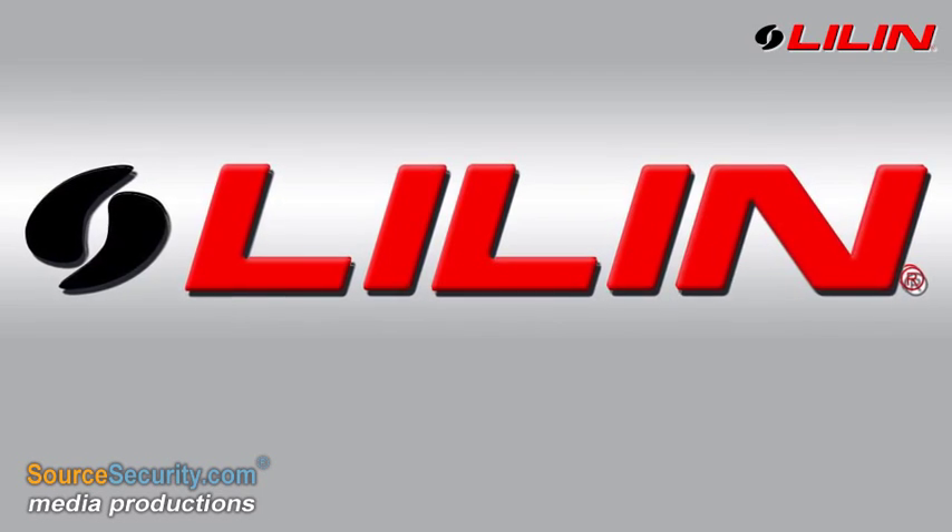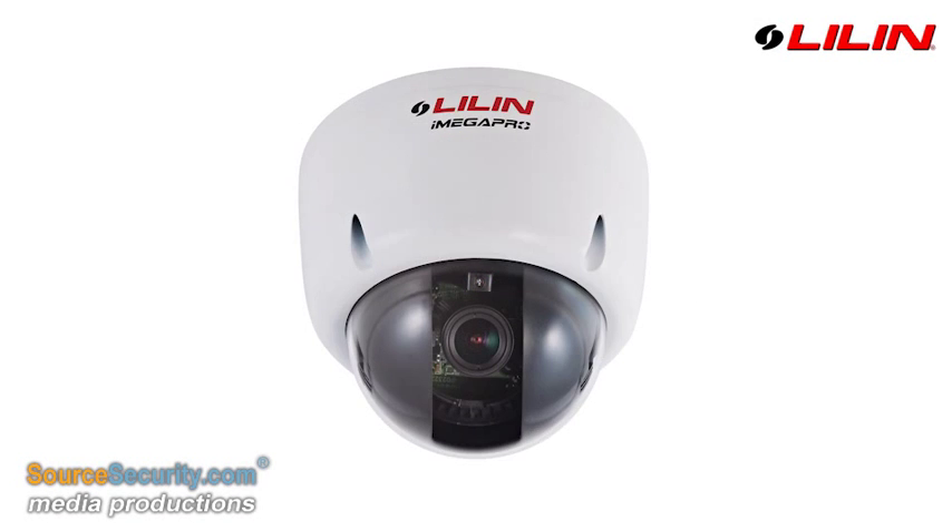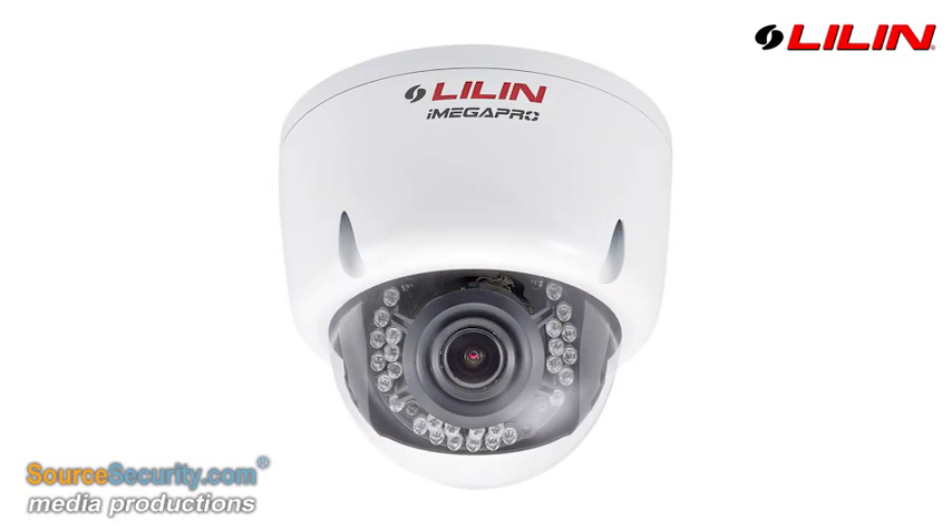Leland makes the integrator's life easy, introducing the new Z-series of autofocus HD IP cameras.